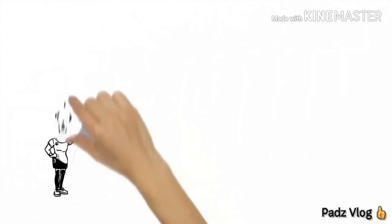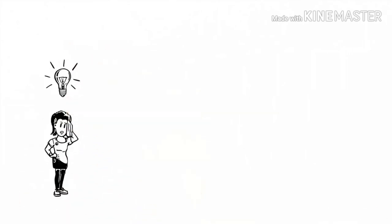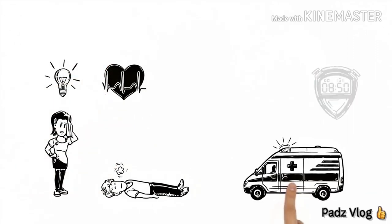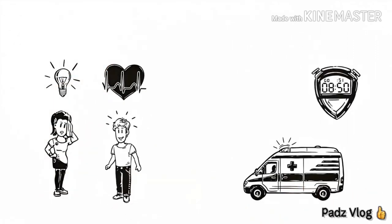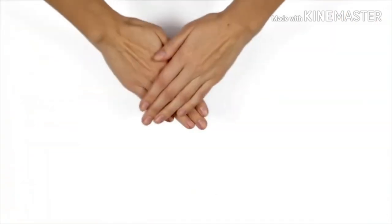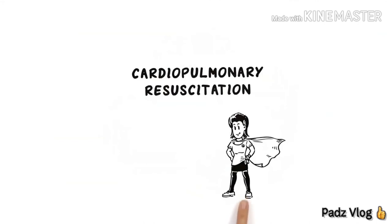Maria is relieved that she now knows what to do and can increase Peter's chances of being revived. The ambulance arrives quickly and successfully saves his life thanks to Maria's efforts. With CPR, you don't need to be a hero to save lives.